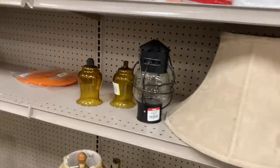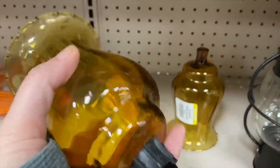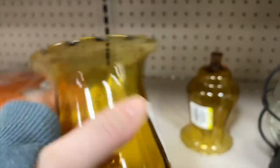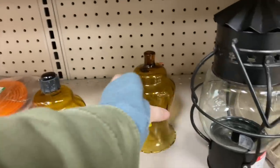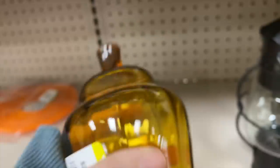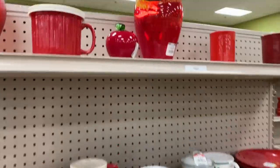I spy some amber sconces over here. One is missing the little rubber seal that would help it hold the insert a little better, but they're really beautiful and a pretty large size - made in Mexico.